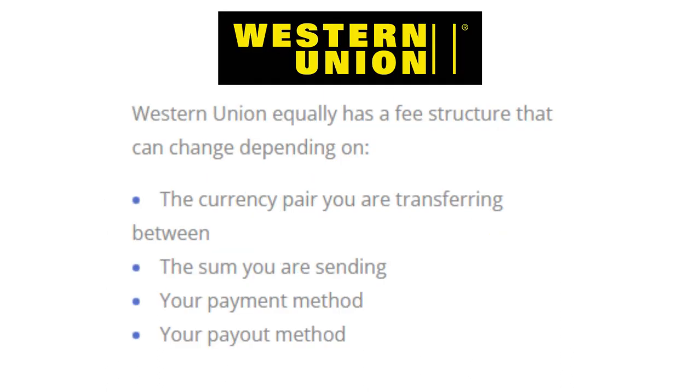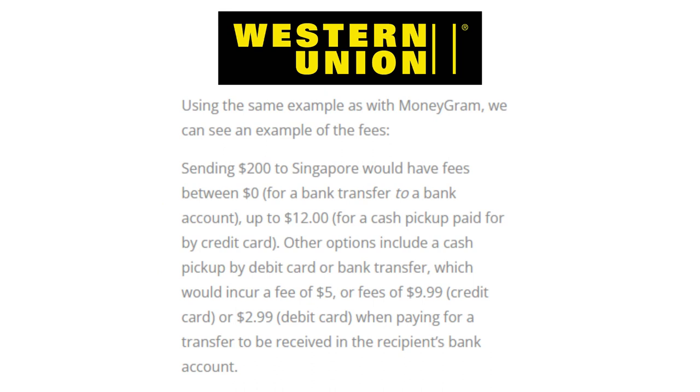Western Union equally has a fee structure that can vary depending on the currency pair you're transferring between, the sum you're sending, your payment method, and your payout method. Using the same example, sending $200 to Singapore would have fees ranging from $0 for a bank transfer to a bank account, up to $12 for a cash pickup paid for by a credit card. Other options include a cash pickup by debit card or bank transfer, which would incur a fee of $5, or fees of $9.99 by credit card or $2.99 by debit card when paying for a transfer received in the recipient's bank account.